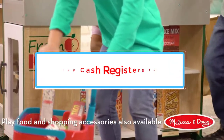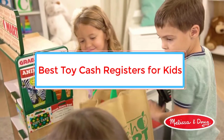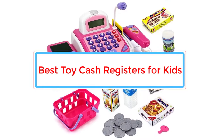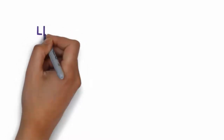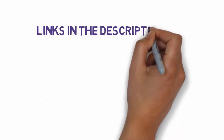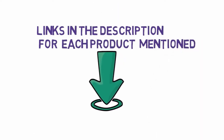Are you looking for the best toy cash registers for kids? In this video we will look at some of the 6 best toy cash registers on the market. Before we get started, we have included links in the description, so make sure you check those out to see which one is in your budget range.